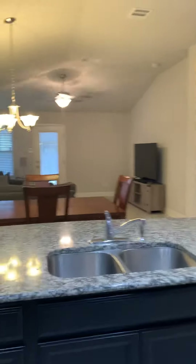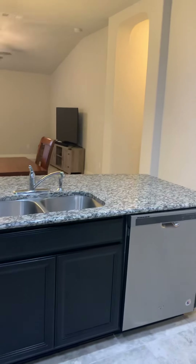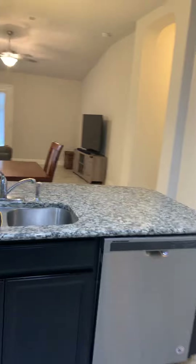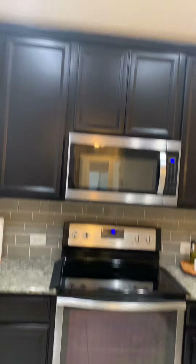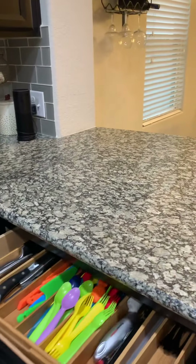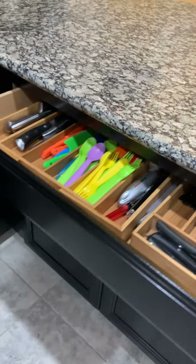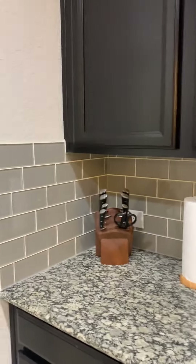In the kitchen space you are going to have granite countertops and stainless steel appliances. To the right of the sink you'll have your dishwasher, electric range, flat-top cooking, and a microwave above the range. There is also a subway tile backsplash in the kitchen.